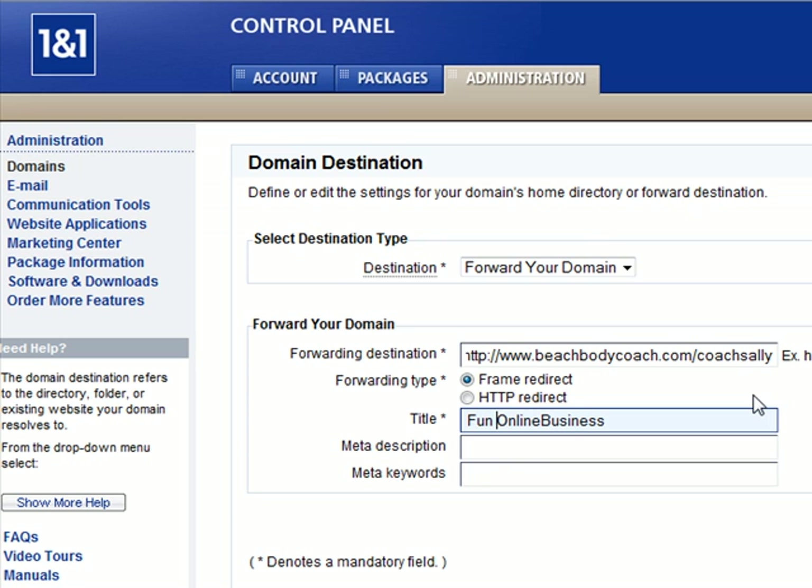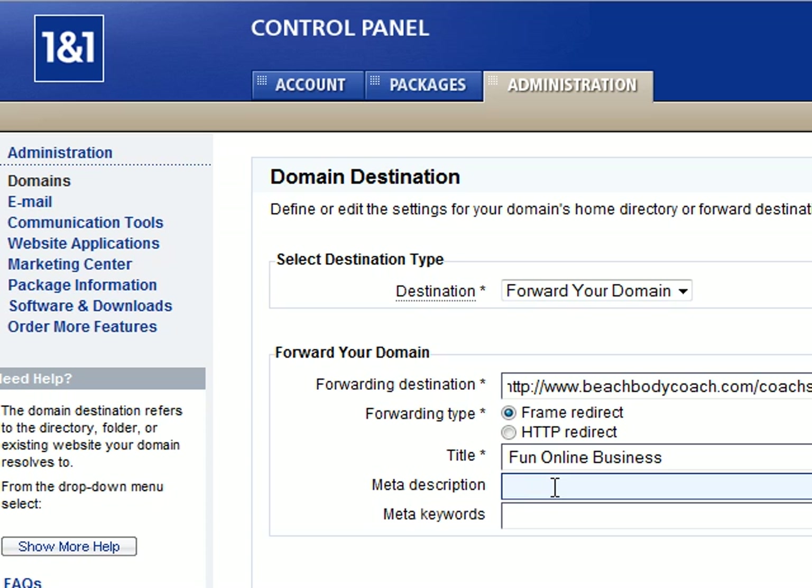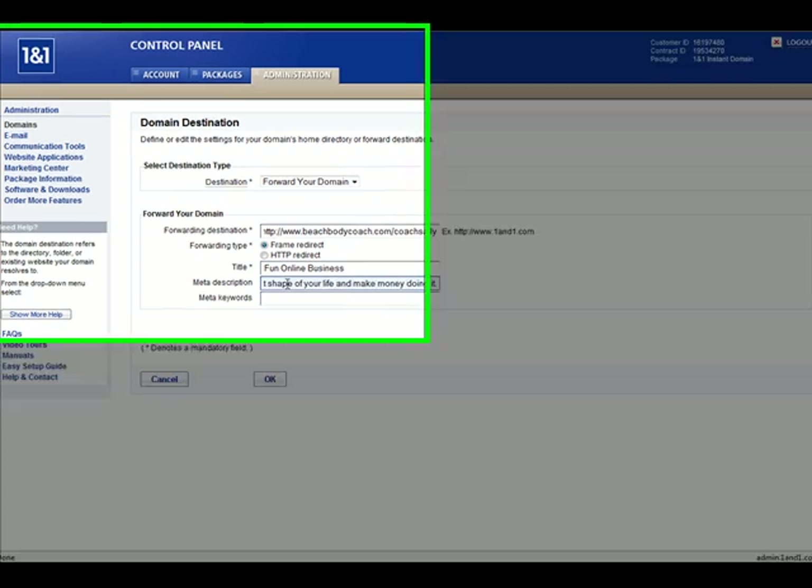We'll put in the title — for example, fun online business. Or you can put in there independent Beachbody coach, mom's work from home, dad's work from home, or home-based business opportunity. The meta description is just a sentence or two about what your page is all about — for example: Learn how to get in the best shape of your life and make money doing it.